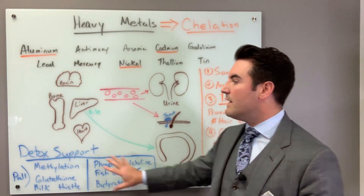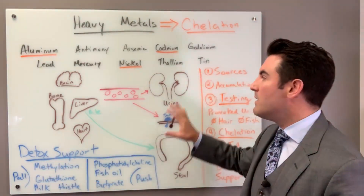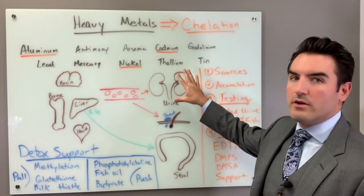This is not a detox process where we're heavily focusing on the stool, although you always need to be taking the trash out every day. You must have a daily bowel movement and we must support those other detox pathways. But primarily with chelation, we're talking about urine.